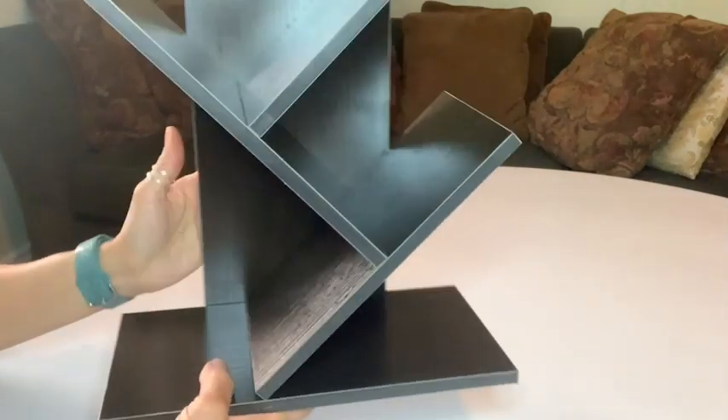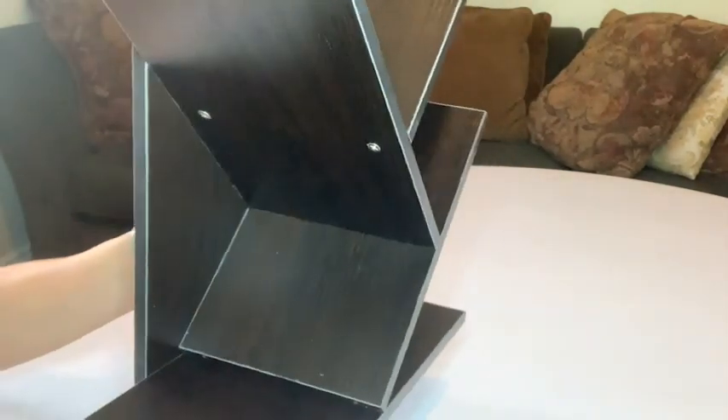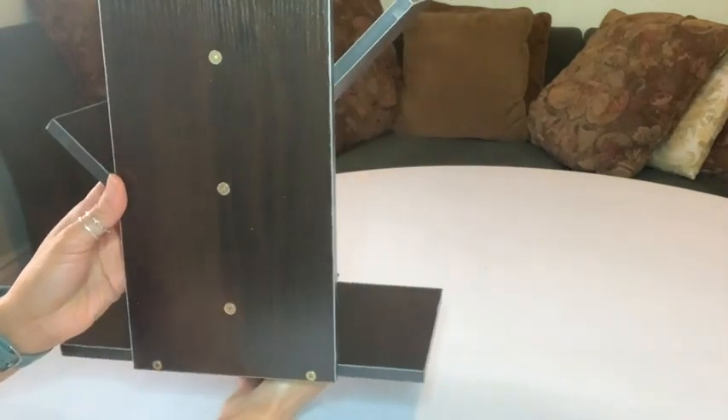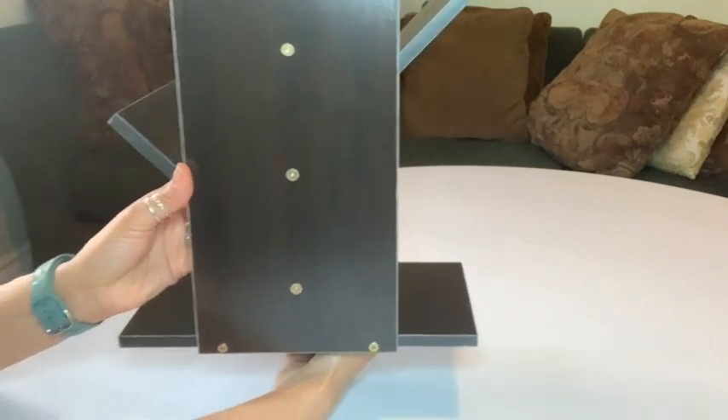It holds just the right amount of books for me. It's very sturdy, and in less than 10 minutes putting it together, I had a cute artsy bookshelf to place in my home.